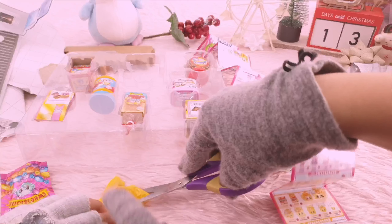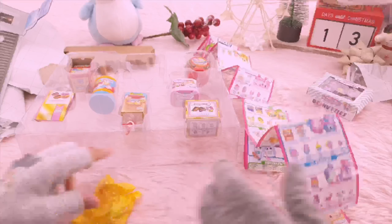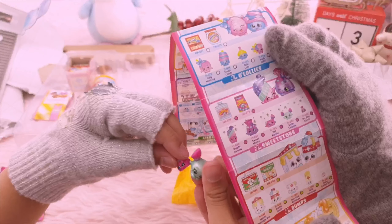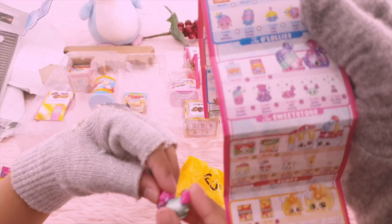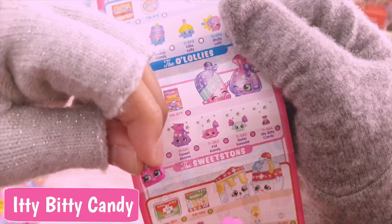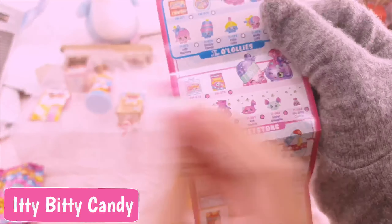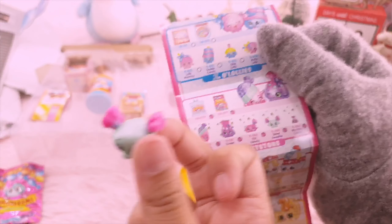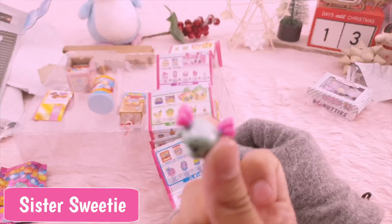There are two of them inside. It's a baby! Who's that? That one's Itty Bitty Candy — can you show them Itty Bitty Candy first, the small one. This is Itty Bitty Candy, and the other one is Sister Sweetie!